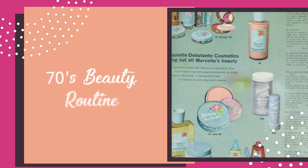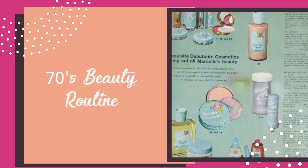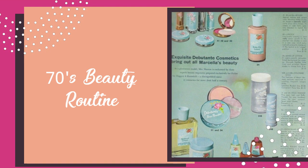As you can see, the 70s beauty routine was all about skincare, SPF, and keeping your skin in top-notch shape.